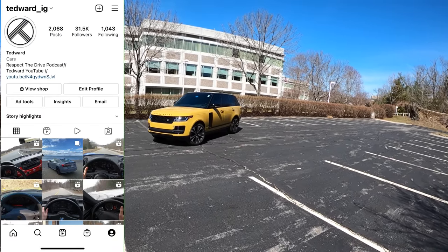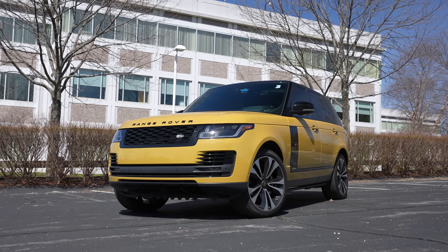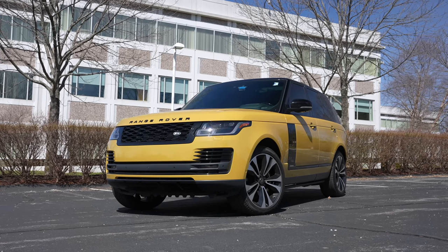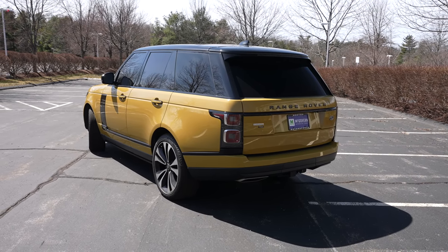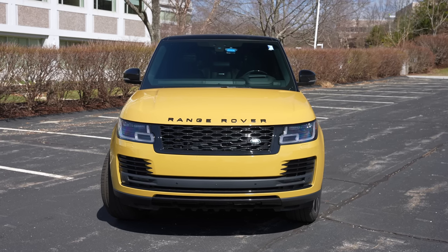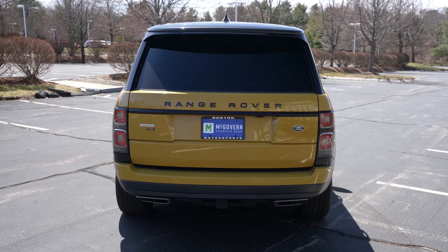Welcome back, I'm Tedward, and today thanks to Boston Motorsports in Brighton, Massachusetts, we're driving a 2021 Land Rover Range Rover Autobiography 50th Anniversary Edition — or 'the 50.' It says 50 all over the car, and it is one of 1970 built in honor of the introduction of the Range Rover in 1970.